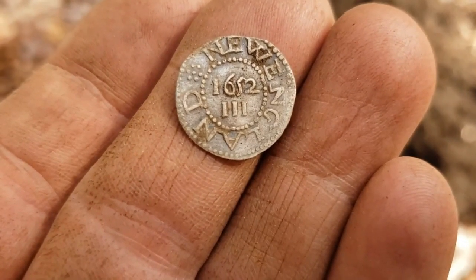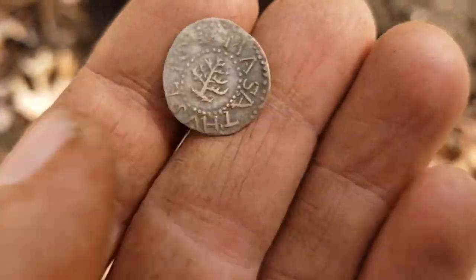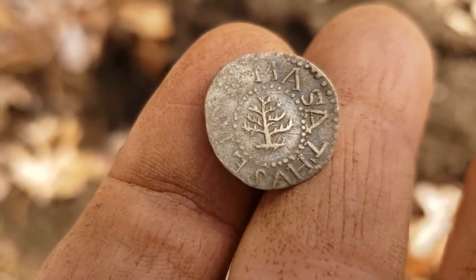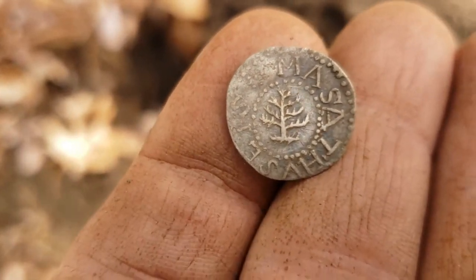It's in phenomenal shape. I mean, are you kidding me? The condition of this thing is unbelievable. It's funny that the Massachusetts — it's not in the position that I'm used to seeing it in. When I see them online...